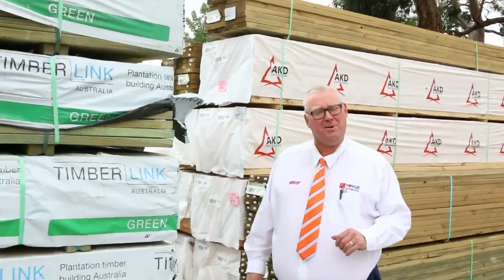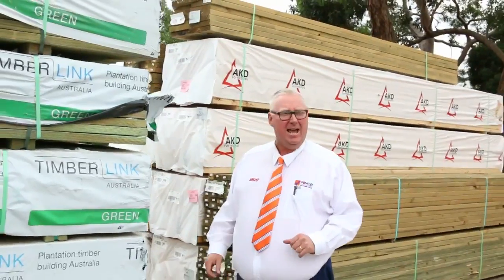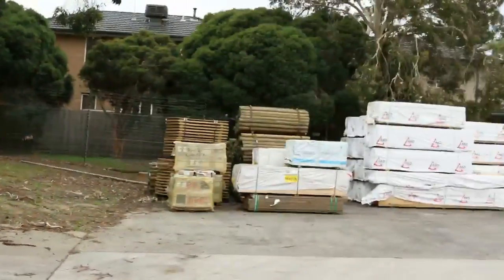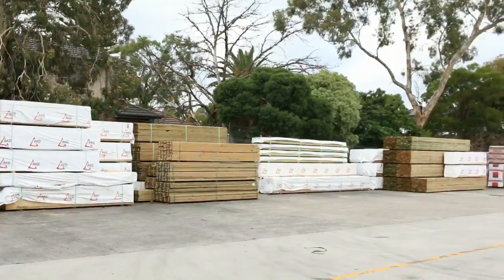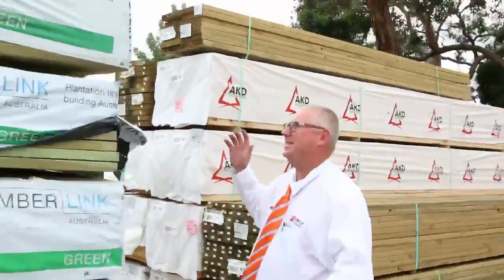G'day, Michael from Fowsley once again for tomorrow's auction preview for Wednesday the 30th of March 2016. Had some great stock coming over the Eastern Break. As you can see we've got a heap of stock in the yard. We'll just target some of this stock over here — some really nice stock that came in today.